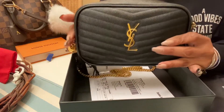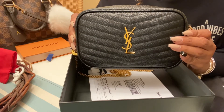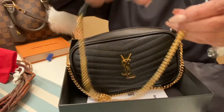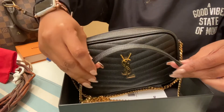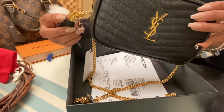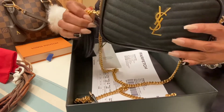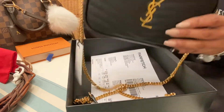I got one of my wishlist bags — it's the Mini Lou bag in the matelassé leather, black leather with gold hardware. It has a gold chain with a leather piece on top to make it rest on your arm a little easier. It has this beautiful tassel with gold hardware, and it's in monogram with the beautiful gold YSL. I was debating between the gold on black or the black on black, but obviously I went with the gold.